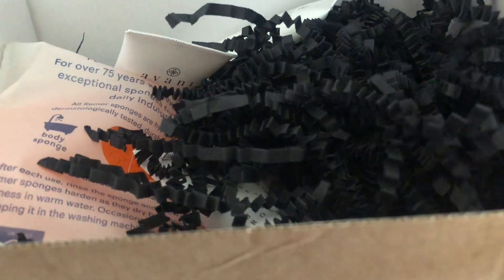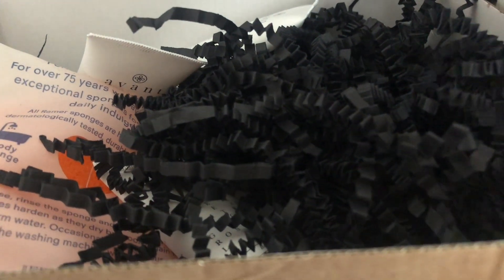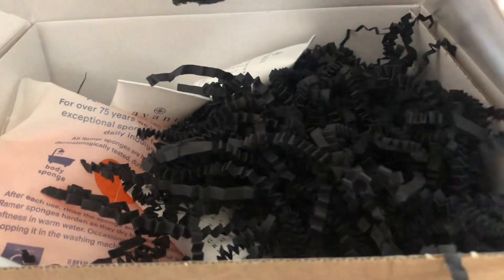They're really expensive, so I don't know anyone who's posted YouTube videos who actually buys Avant products directly rather than receiving them in boxes. But we'll take a look anyway.